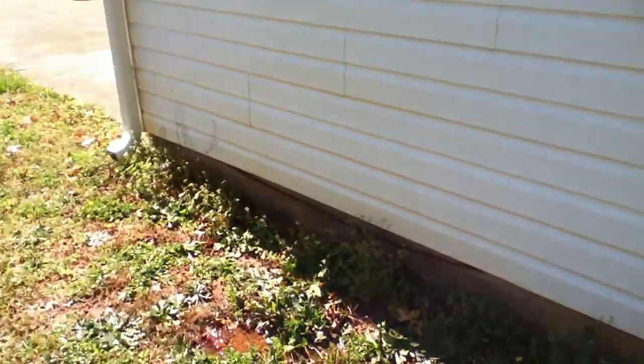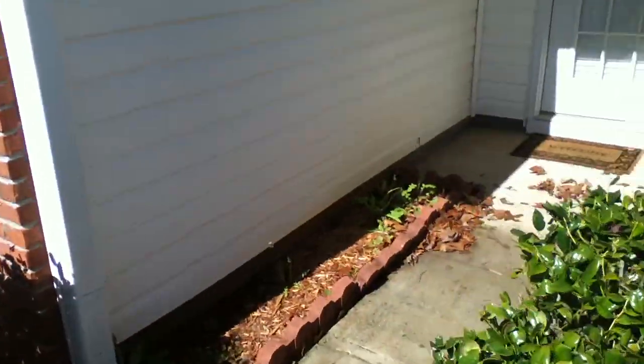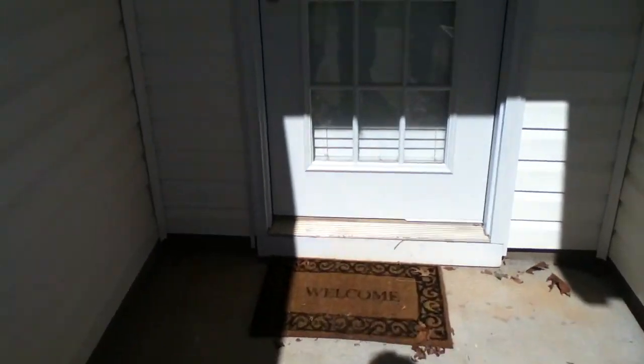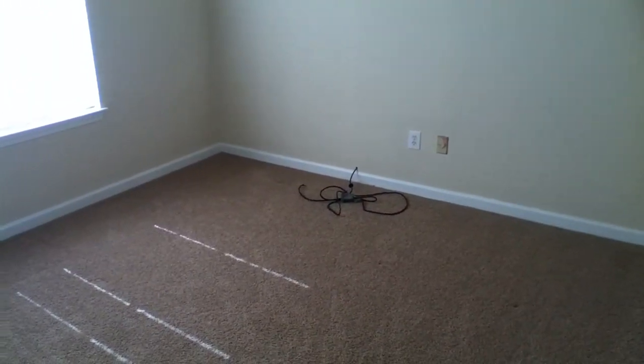Inside the house, it looks like some of the rooms weren't even used — they looked just like they did when the marketing was done on this property. This room here still has the same vacuum marks and the cable wire still sitting where it was on the market. This one here is the same — cable wire sticking out — and looks like nobody has even been in these rooms. The rest of the house looks to be very presentable.